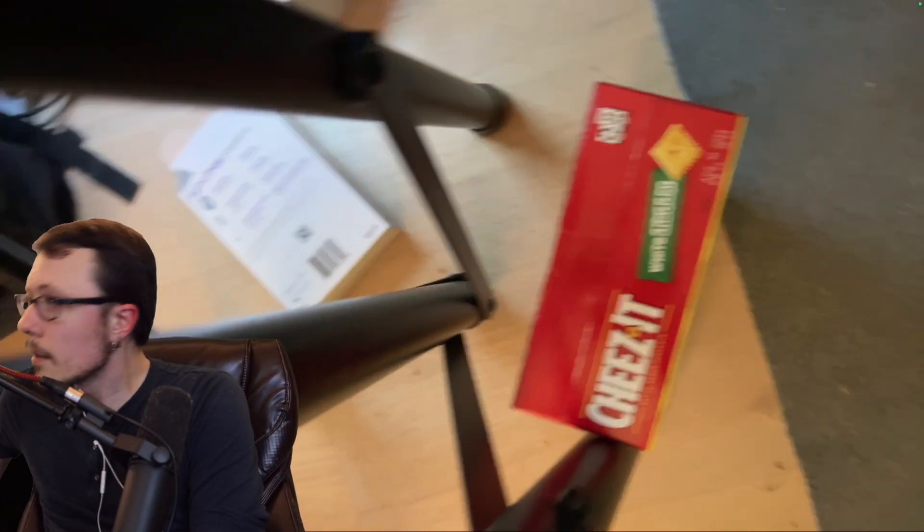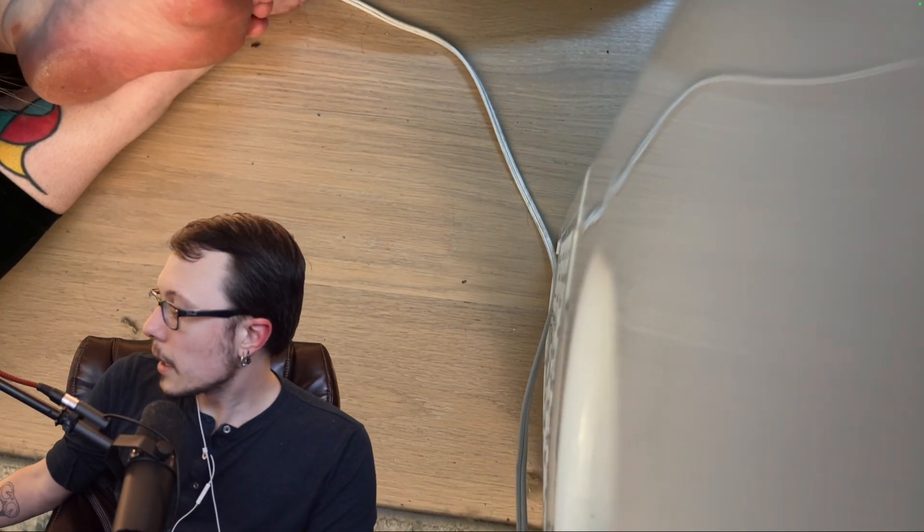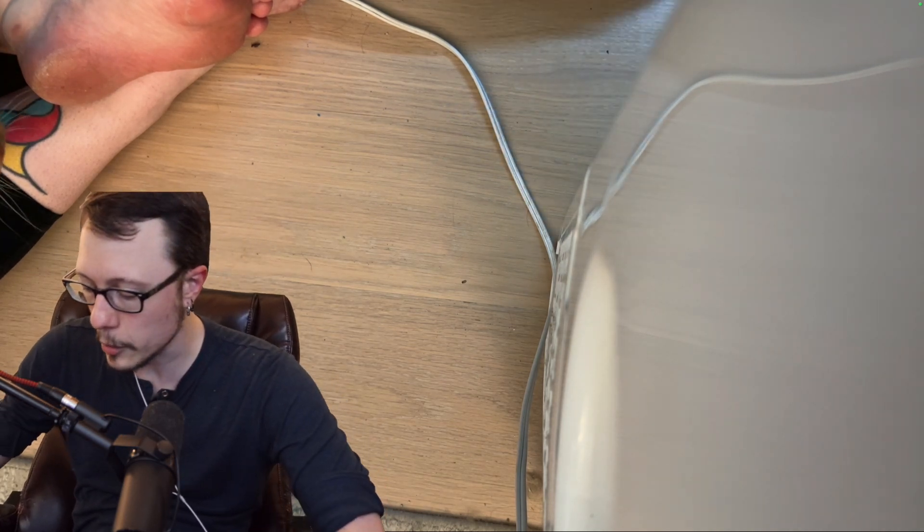I got cheese-its, yeah, I always have a box of cheese-its here. You never know when you're gonna need them. Okay, we're gonna put it right there and we're gonna test Miki's blood sugar real quick. You guys get to see how this works — give me just a second, I'll be right back.